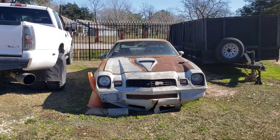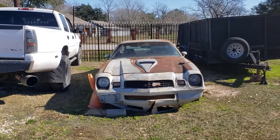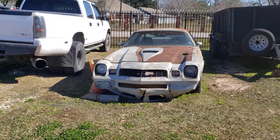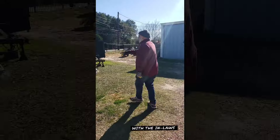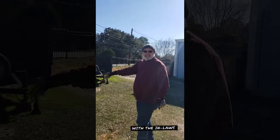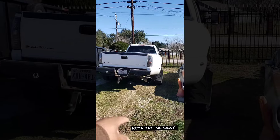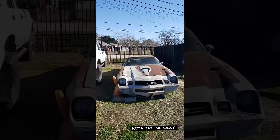Check this out. Shout out to Houston, Texas and its cold weather. We ran in to pick up some firewood today and we found a Camaro. They put this in there. What's up with this Camaro?